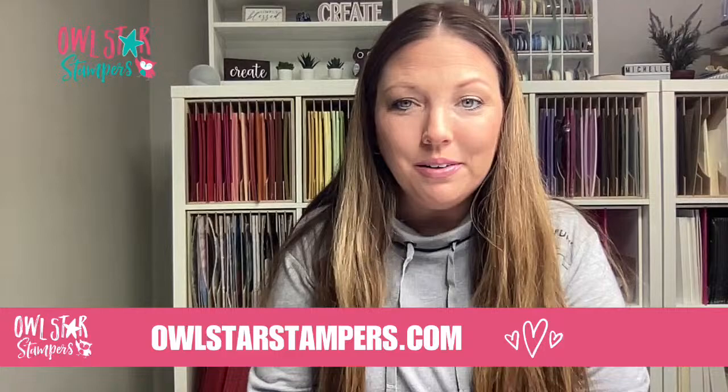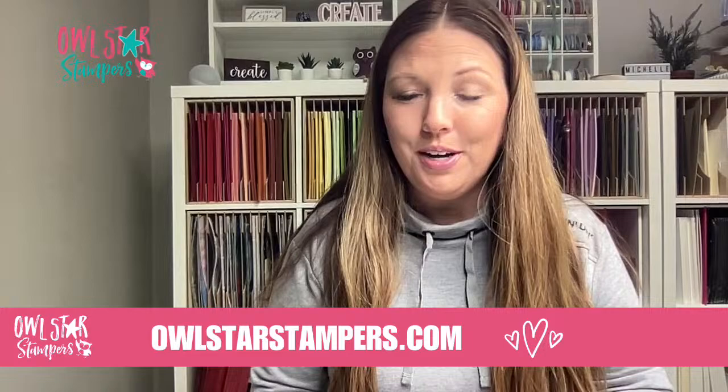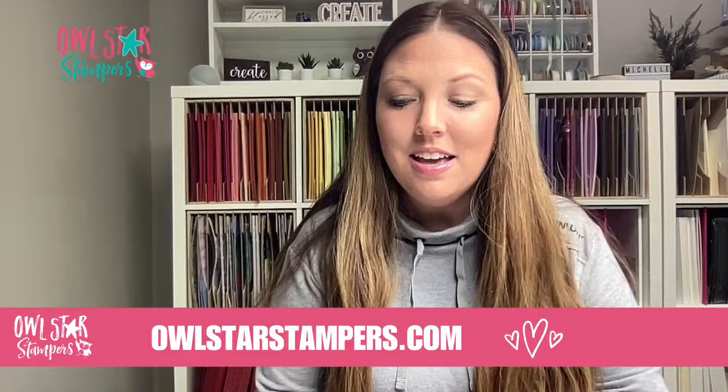Hello everyone, it's Michelle Litwiller here with Owl Star Stampers. Today is Tuesday, April 9th, 2024, and I am live for our faux watercoloring. I have a new technique to share with you, and I have two cards that we're going to make today using this type of technique.